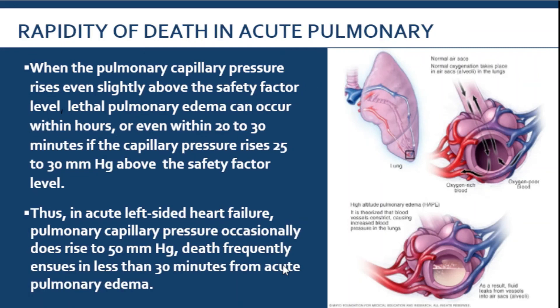However, when there is a rapid increase in pulmonary capillary pressure — happening within hours or even within minutes — it can be lethal, and the patient may die because of it.